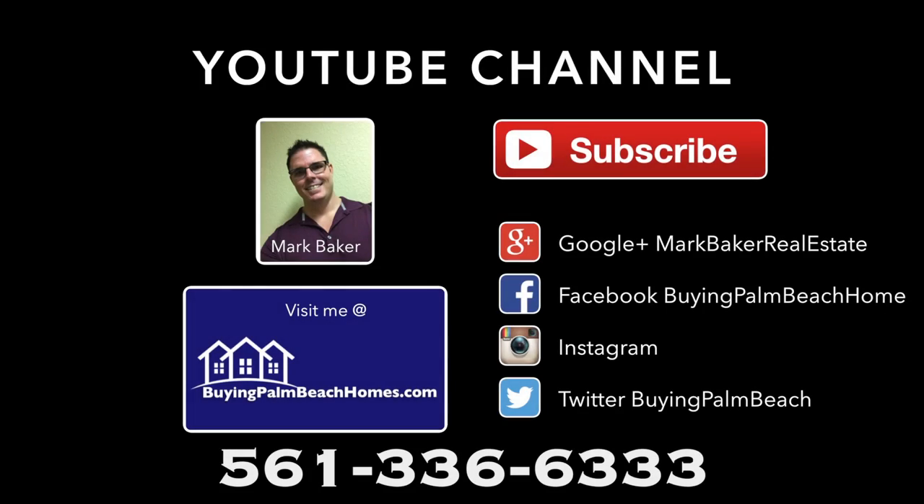To set up a showing of this property or if you'd like more information, you can contact me at 561-336-6333, or you can visit me online at buyingpalmbeachhomes.com. Thanks for watching.